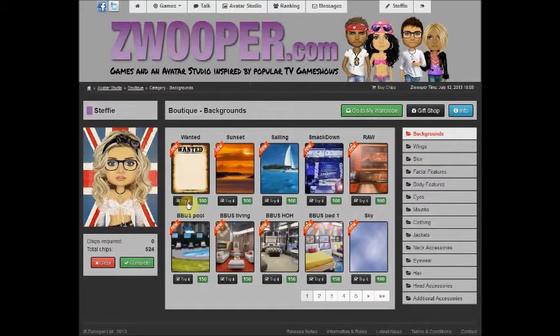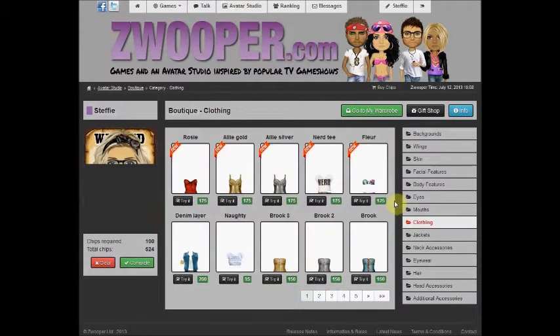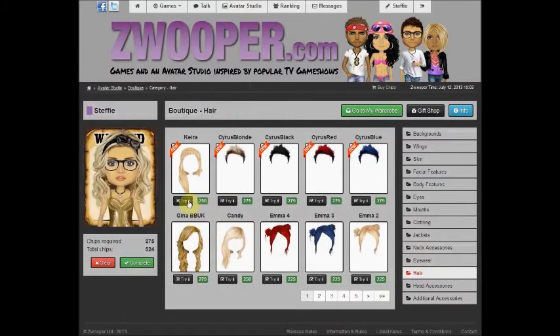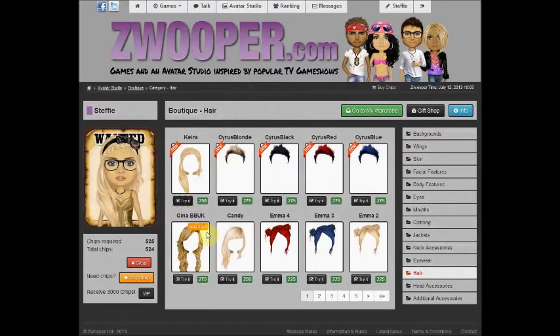When in the Boutique, click on the Try It button under any design to see how it looks on your Avatar. You can try multiple items on from a variety of different categories, found on the right hand side of the page. Every time you click Try It under a design, it will appear on your Avatar, found to the left hand side of the page.